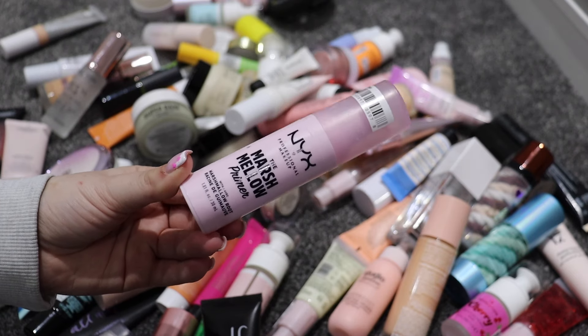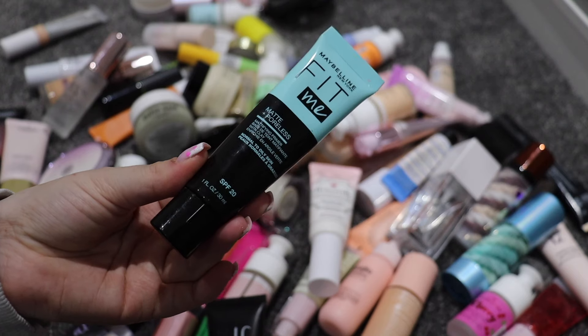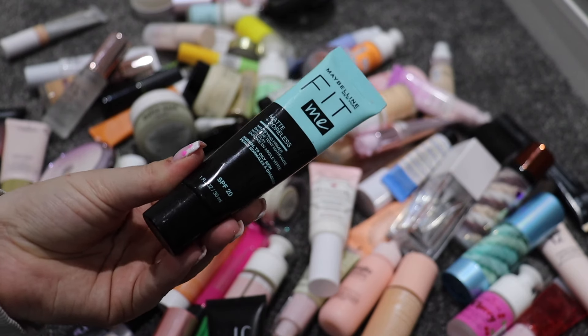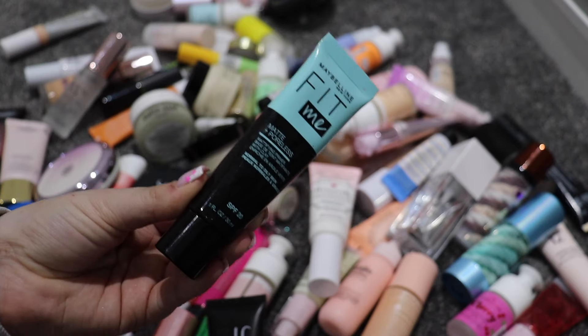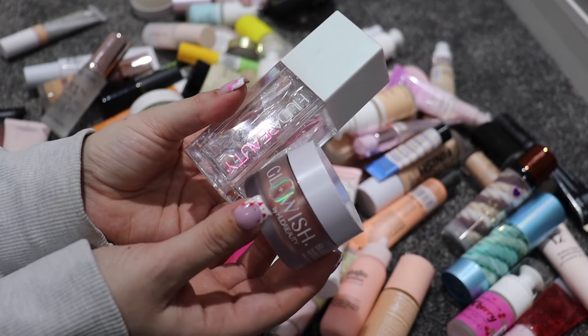I absolutely love this one — this is the NYX Marshmallow Primer. I really want to get the setting spray too. I'm going to keep this because it's very good. This is the Maybelline Fit Me Matte and Poreless — I have not used this in forever, I need to reuse it. Definitely staying. I have two by Huda Beauty: the Water Jelly and the Glow Wish Blur Jam.